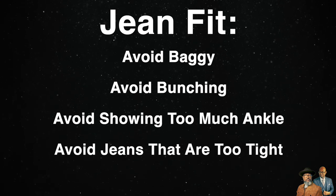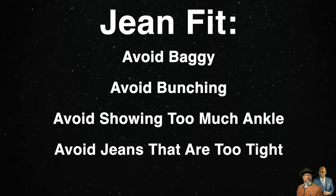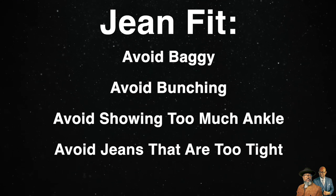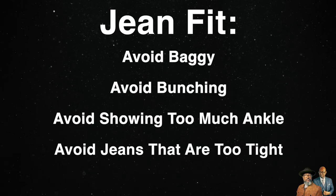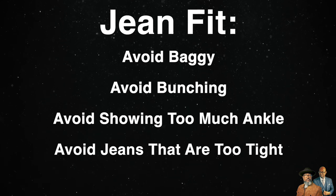Avoid jeans that are too tight. For a lot of guys, either a straight leg, a tapered leg, or an athletic cut will do the trick, depending on your body type. If you're a bigger guy who needs a relaxed fit, go for it. If you're a thinner guy who needs to go with a skinny fit, go for it. Our goal is to choose items that balance our overall aesthetic, so whatever you decide, go with it and rock it with confidence.